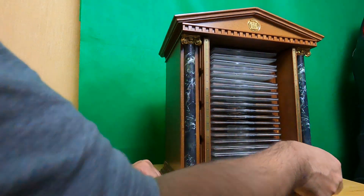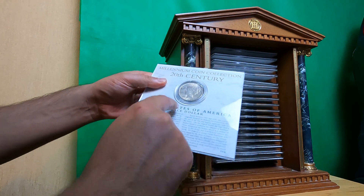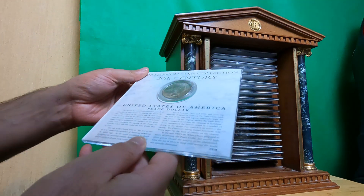So the last one, as you can see, this is the 20th century American peace dollar, 1922. That is from the 20th century.